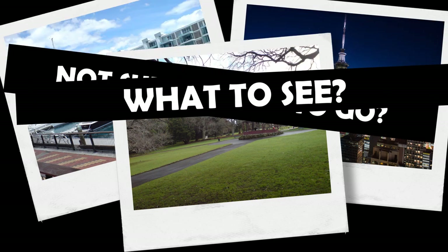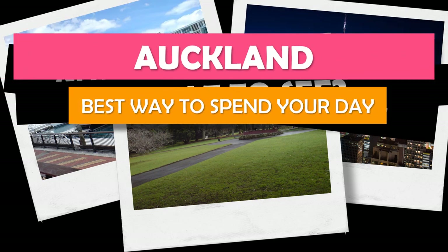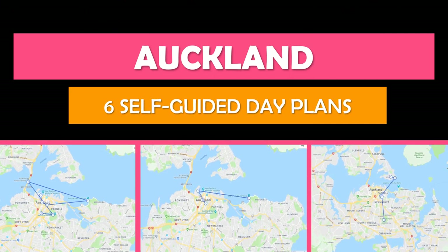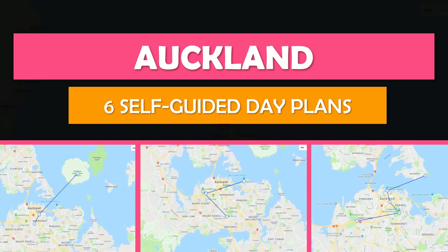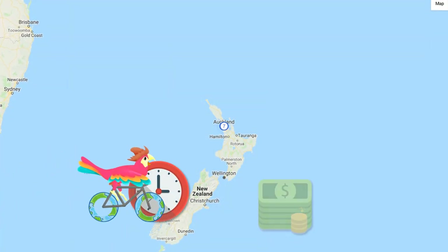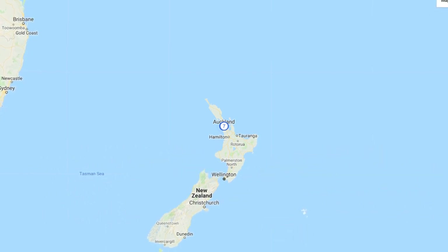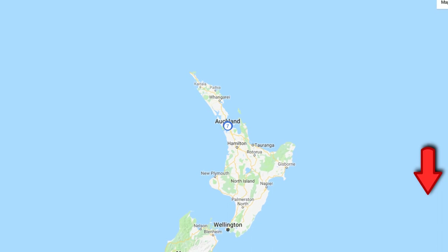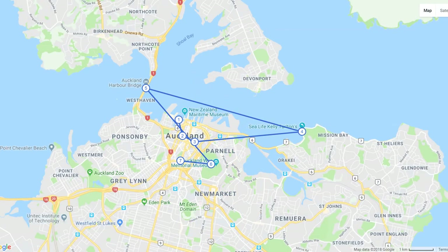Not sure where to go or what to see? Let's explore Auckland. Keep watching and we'll show you the top self-guided day plan so that you can see the best attractions at your own pace for free. We'll also show you the best time to travel here. Save time and money by rolling with Tour Bird Buddy — we do all the hard work for you. To explore more cities, be sure to subscribe.